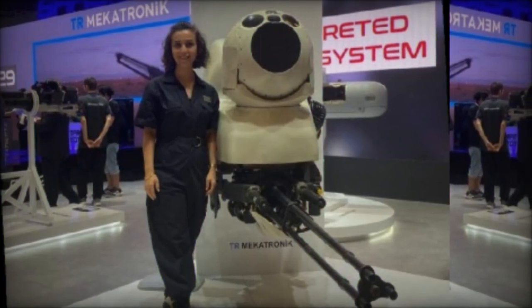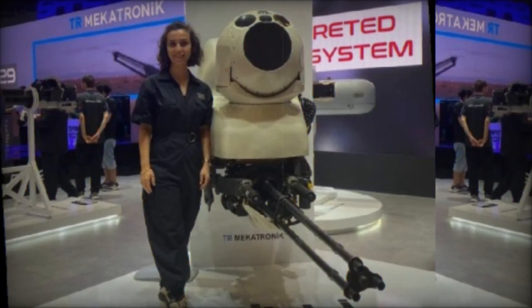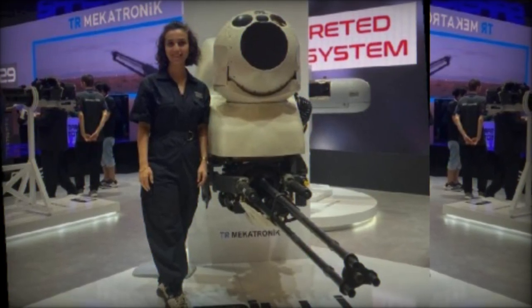As the country continues to strengthen its military capabilities, systems like the ATAK Burin Topu will play a crucial role in ensuring operational effectiveness in modern warfare.